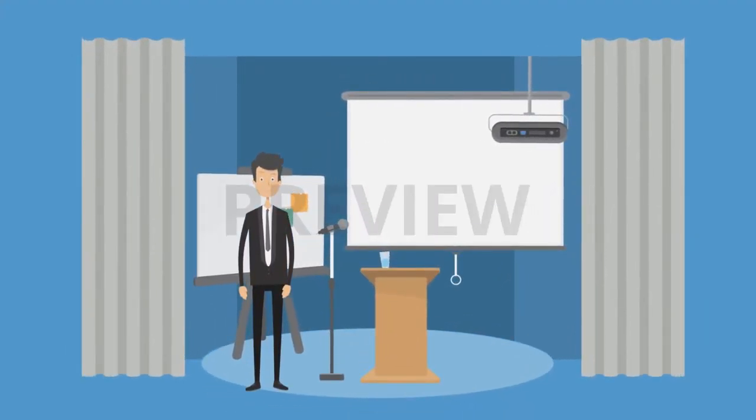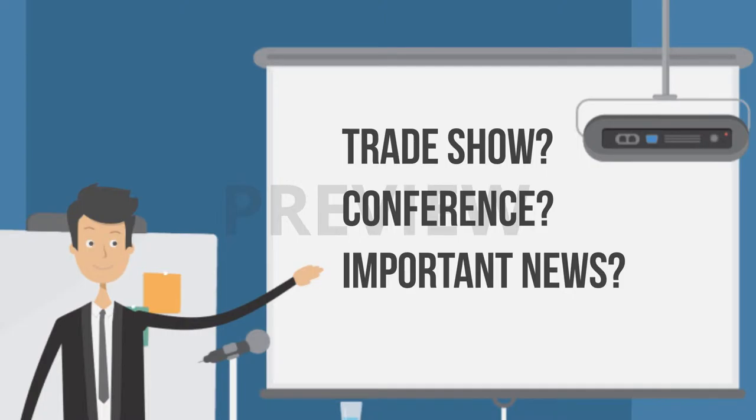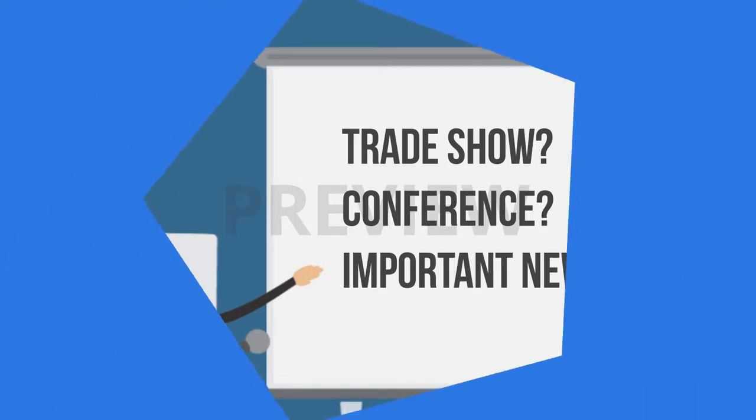Sometimes in business, you'll get moments where you need the absolute best tools at your disposal to make the most of big opportunities. It might be a trade show, a conference, or an important meeting.